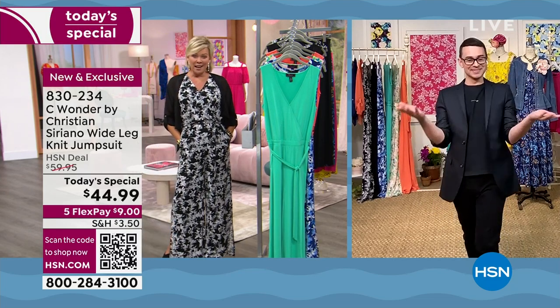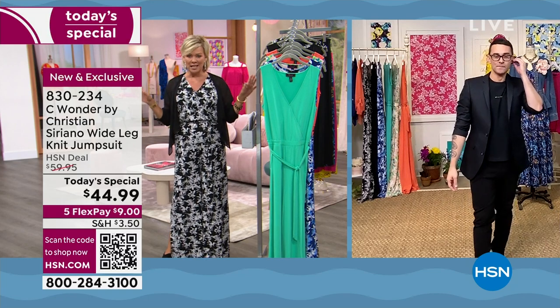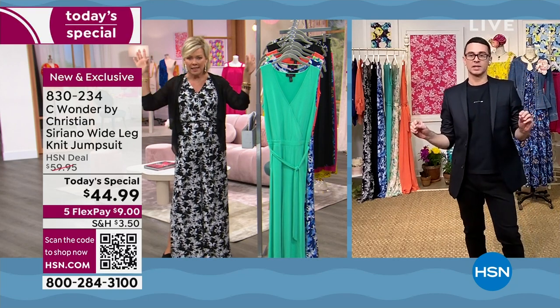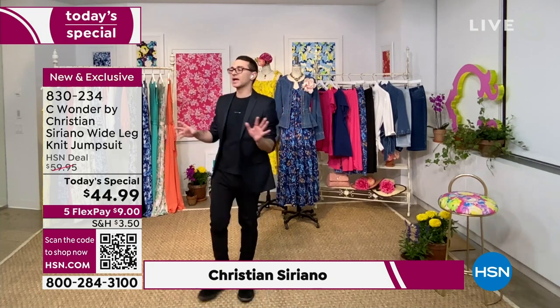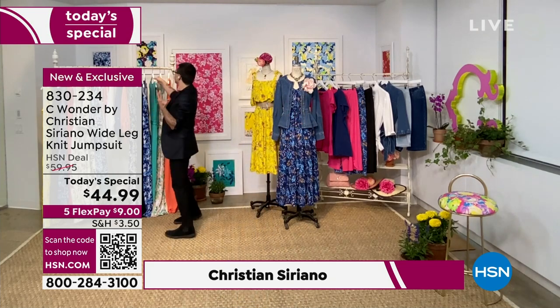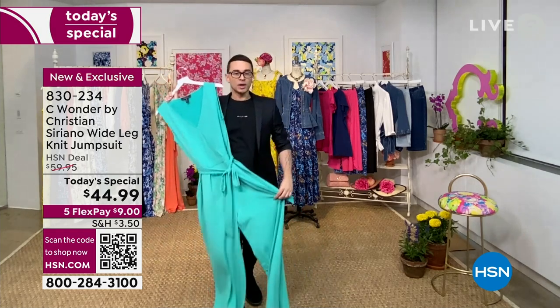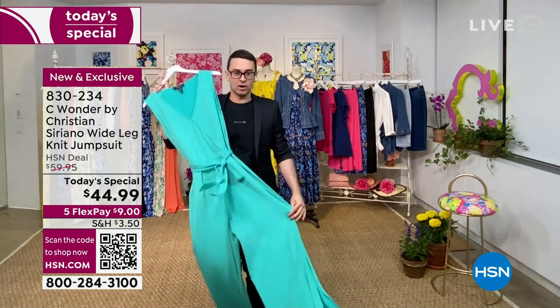I'm a huge jumpsuit fan. I have always loved jumpsuits. And what you did with this one — oh my gosh, different than anything I've ever seen. I love a jumpsuit too. I'm really into my world right now with a throwback to vintage 70s glam. I wanted something that was fun, playful. The colors are so electric and saturated and beautiful — I hope everyone can see how divine they are.